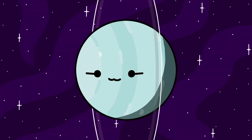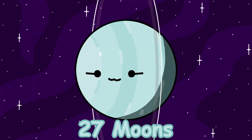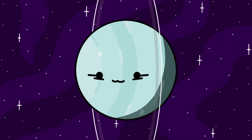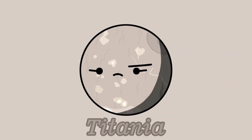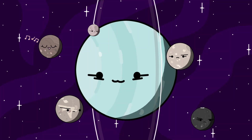Uranus. Uranus has a pretty strange axial tilt that makes it seem like it's spinning sideways. What's cool is that even its rings and major moons follow this sideways tilt. Uranus has 27 moons that we know of so far. Like the other Jovian planets, most of its moons are just captured asteroids, except for five moons. Those moons are Titania, Oberon, Umbriel, Ariel, and Miranda. Not much is really known about them, but some speculate that they all have a subsurface ocean, except Miranda.